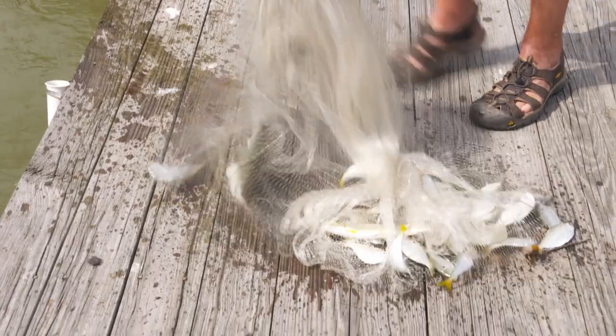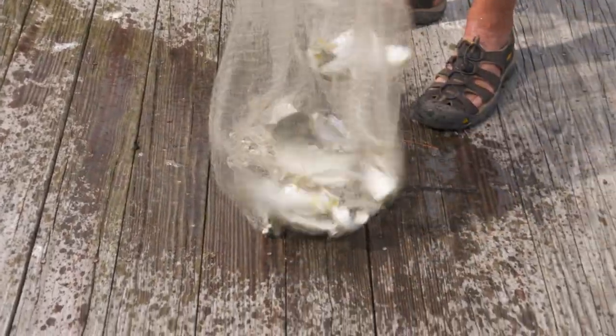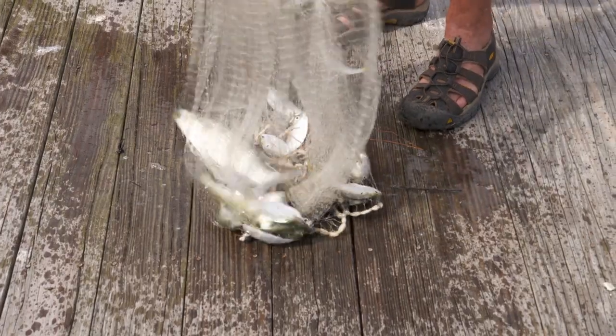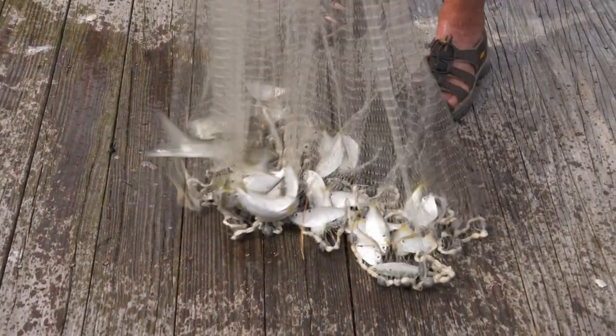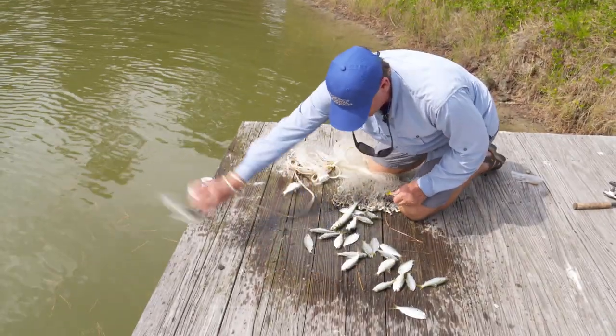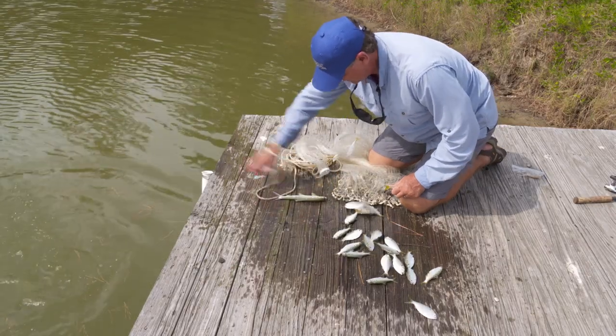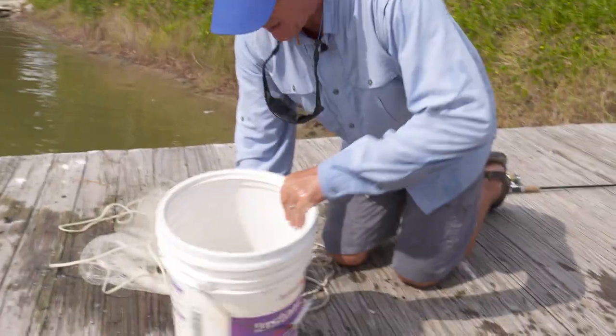All kinds of stuff in here. We got the usual suspects — lots of menhaden, a mullet. But I saw something in here that I got really excited about. I'm going to get some of these fish back in — this is just a lot of action. Let's look at some of the ones we held on to.